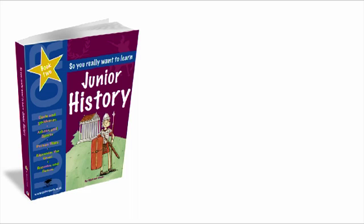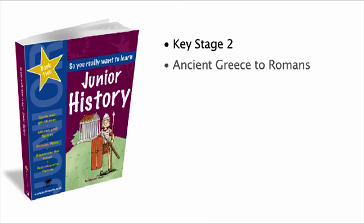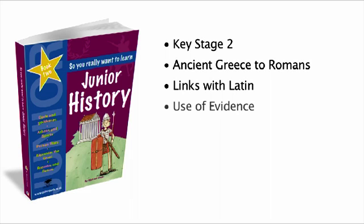Junior History Book 2 is a Key Stage 2 textbook for use in Year 4 — that's for nine-year-old children. It takes them from ancient Greece through to the Romans, provides links to any work they might be doing in Latin or Greek, and it places an increased emphasis on the use of evidence.